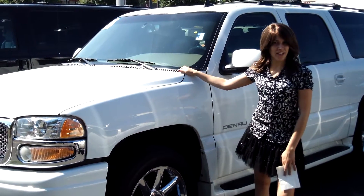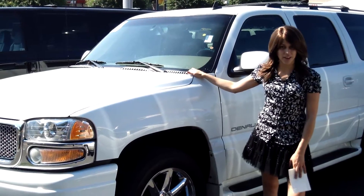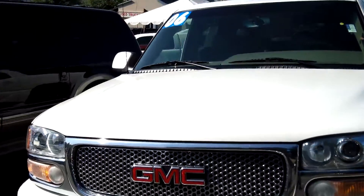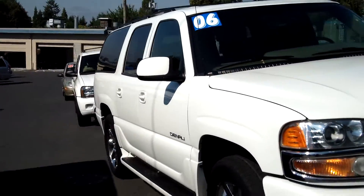Hey guys, this is Annalise. I am down here at CarUse Cars in Beaverton. Thank you for clicking on that link. This is your virtual tour for a 2006 GMC Yukon, stock number C130619A.